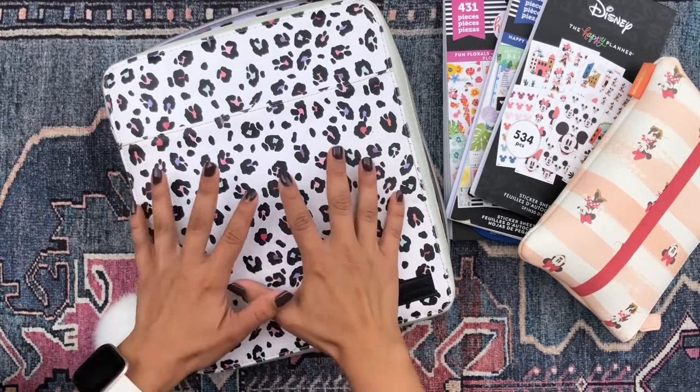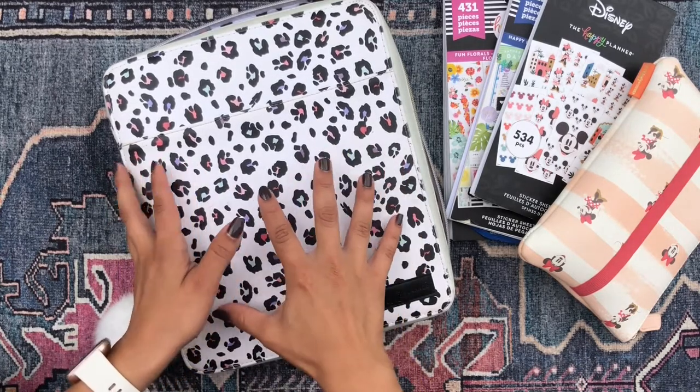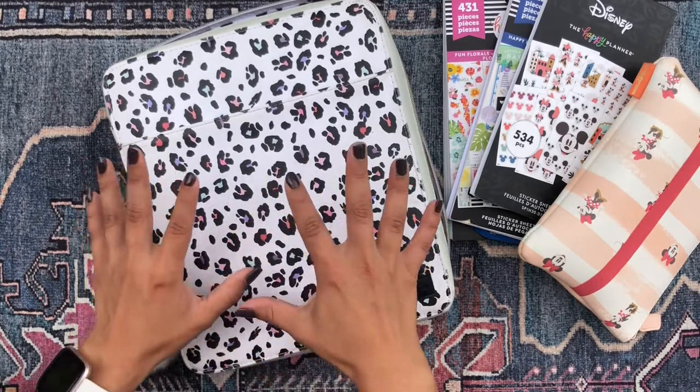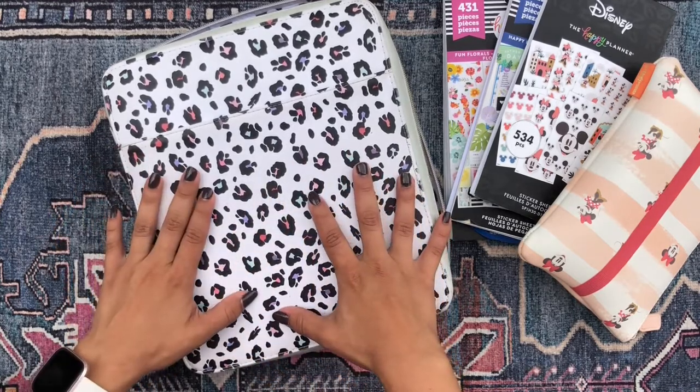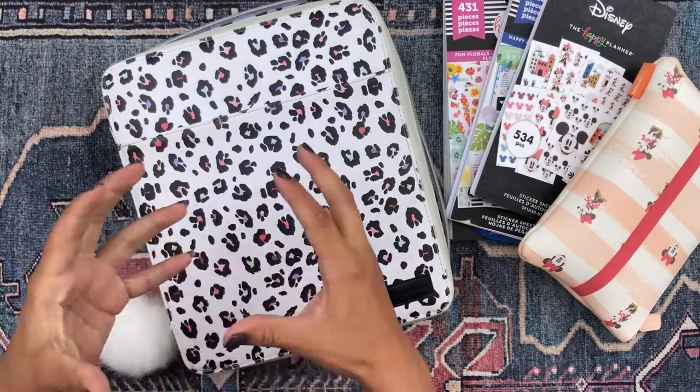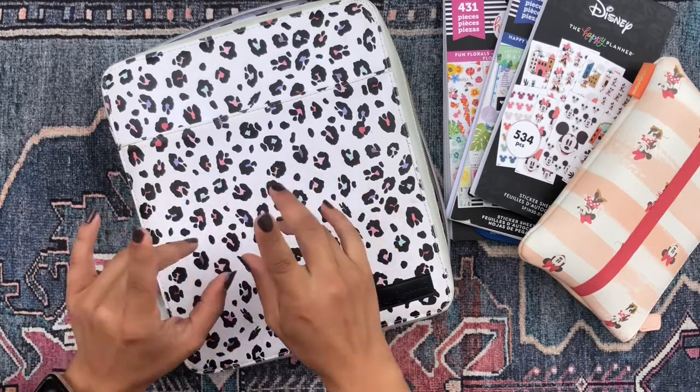I am so excited to share with you what I've been up to in my mega happy planner. So if you're as excited as I am to check out my happy planner spreads — all of the spreads that I've done this week and have planned for the upcoming week — just keep on watching.